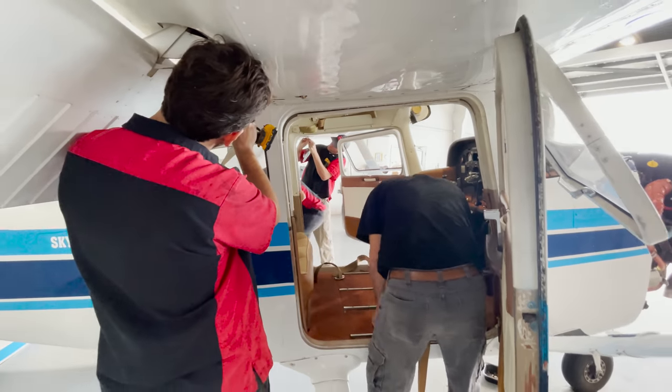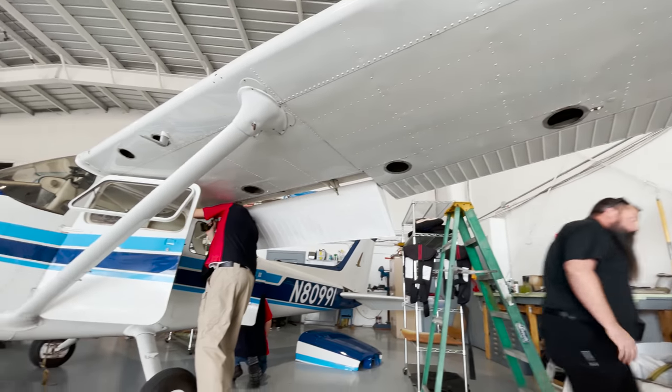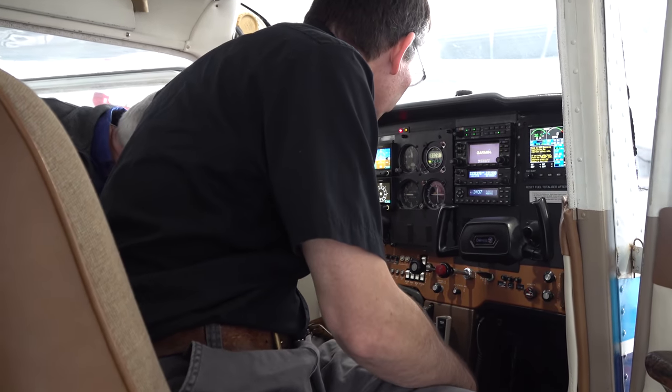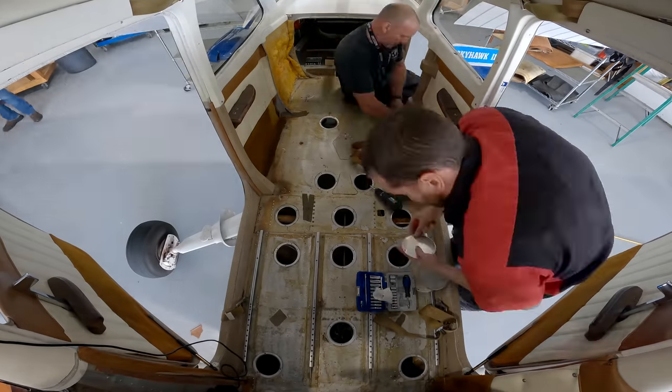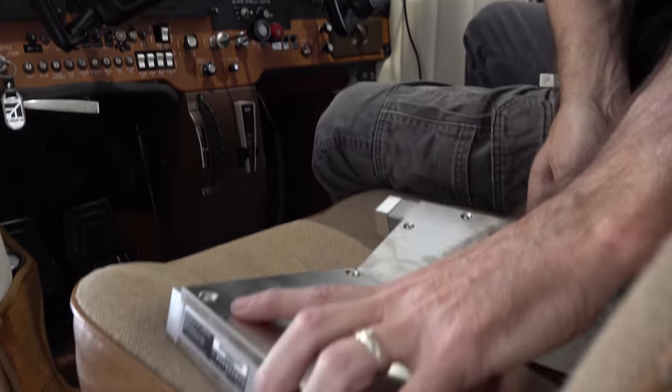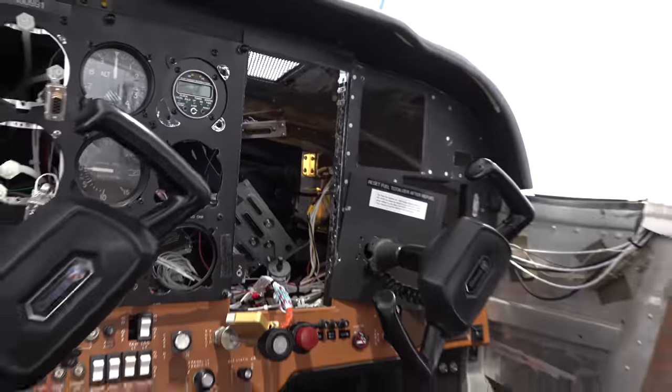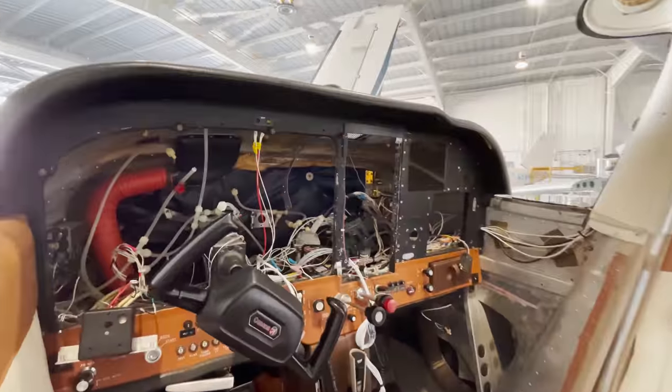The crew tackled the task of decowling the engine and removing every inspection panel from the plane. After a quick glance at the current avionics situation, it was time to start systematically removing the interior and the entire instrument panel. By five o'clock in the afternoon, the inside of the airplane was completely unrecognizable, and everyone called it a day and went home.